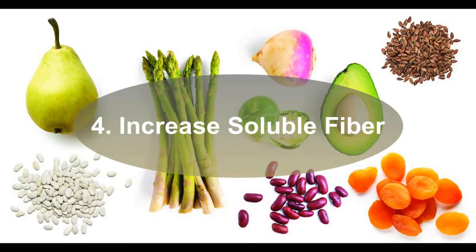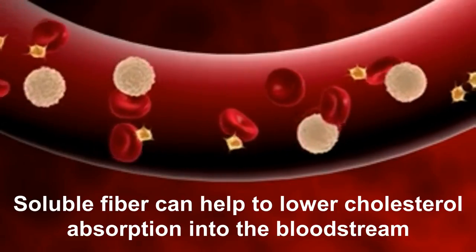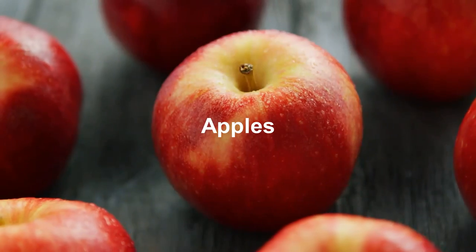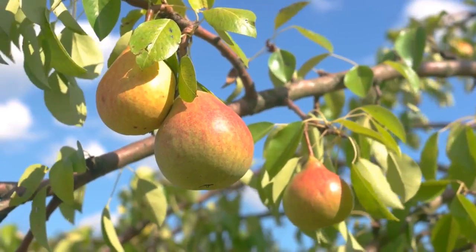Four: Increase soluble fiber. Soluble fiber can help lower cholesterol absorption into the bloodstream. Oatmeal, kidney beans, Brussels sprouts, apples, and pears are all high in soluble fiber.